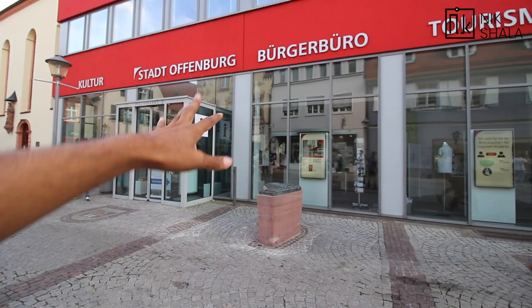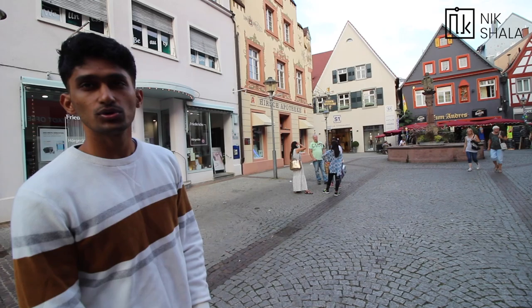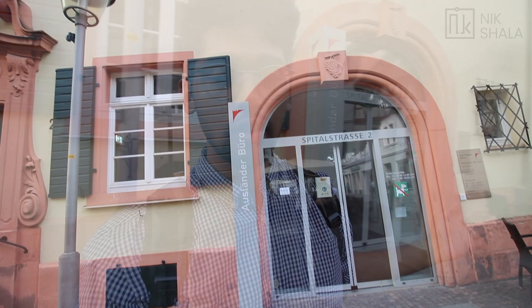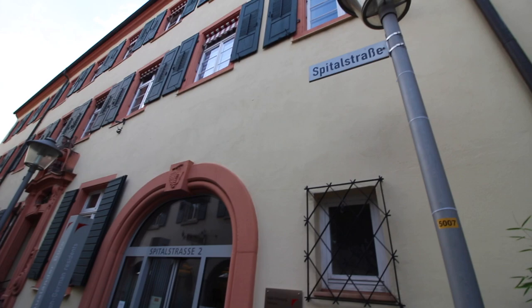For visa extension, there is an office beside the Bürgeramt called the Ausländerbehörde, where students can extend their visas. From the Bürgeramt it is literally 45 seconds walk. This is a very important procedure when coming to Offenburg — the visa granted on entry will only be for 3 or 6 months. If your course is 2 years, before that initial visa expires you come to this office with all your documents and they will extend your visa for however many years your studies are going to be.